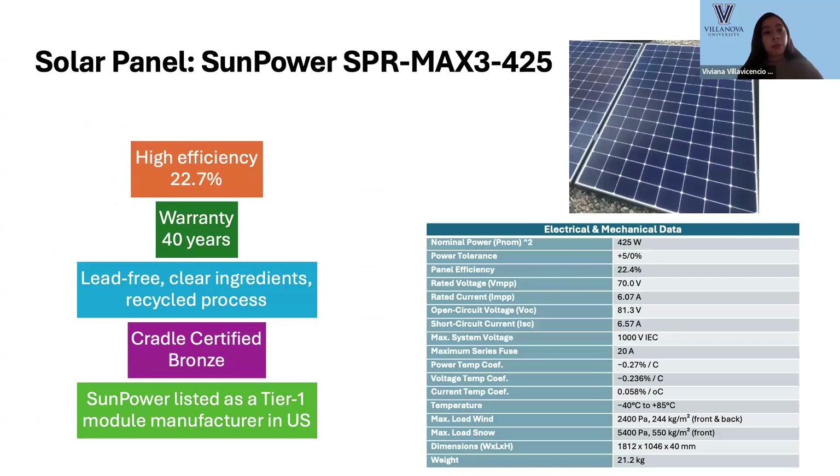For the module selection, we chose the SunPower SPR Max3 425 with a high efficiency of 22.7%, a warranty of 40 years, lead-free clean ingredients and recycling process. SunPower is listed as a Tier 1 Manufacturing US company. More details about electrical and mechanical data are presented in the accompanying table.